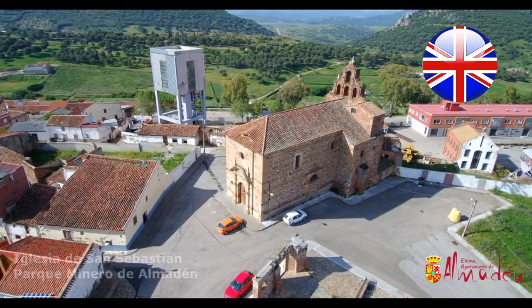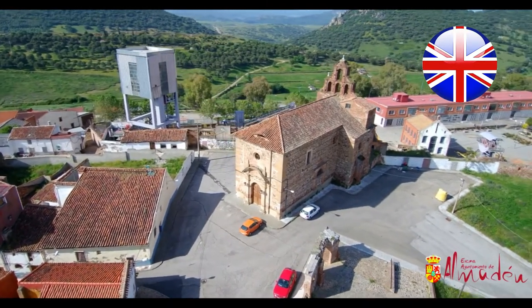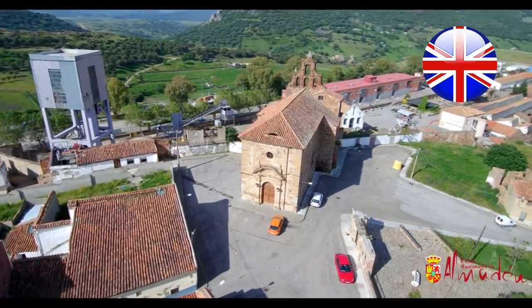Originally, one could enter the parish through the Cerco de San Teodoro; however, further development of the mine's exploitation had it moved to the opposite side of the entrance door.